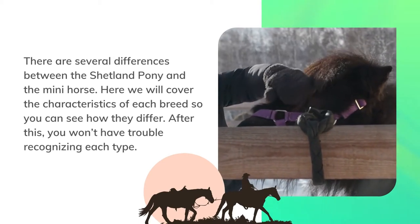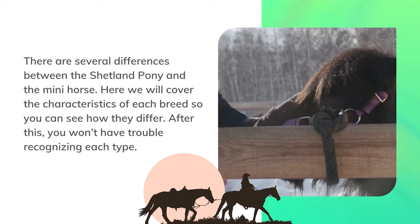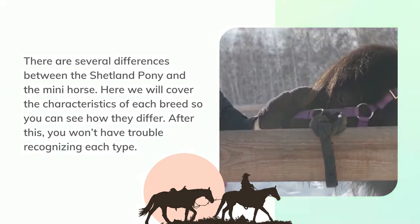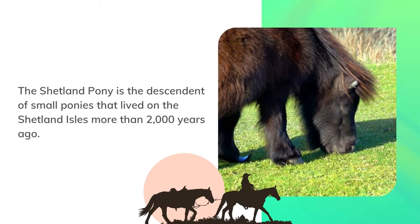There are several differences between the Shetland pony and the mini horse. Here we will cover the characteristics of each breed so you can see how they differ. After this, you won't have trouble recognizing each type.